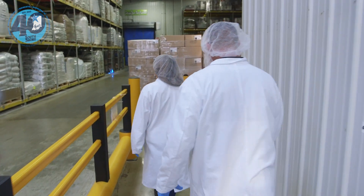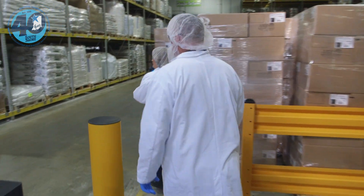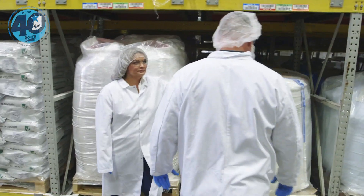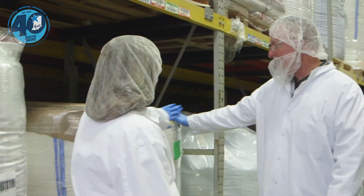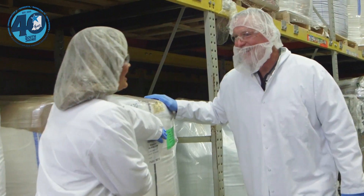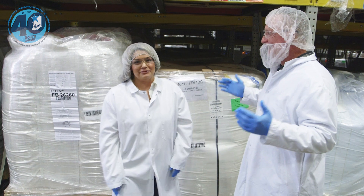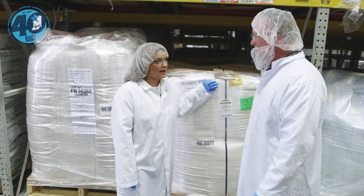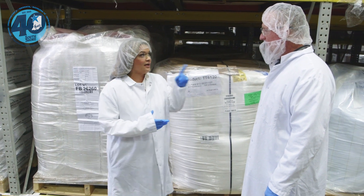They walk into the warehouse where all the raw ingredients for gummy manufacturing are stored. Bethany quizzes Dave on what's on a pallet — he correctly guesses sugar. One pallet weighs over 2,000 pounds, and the factory uses over 300,000 pounds of sugar every week.